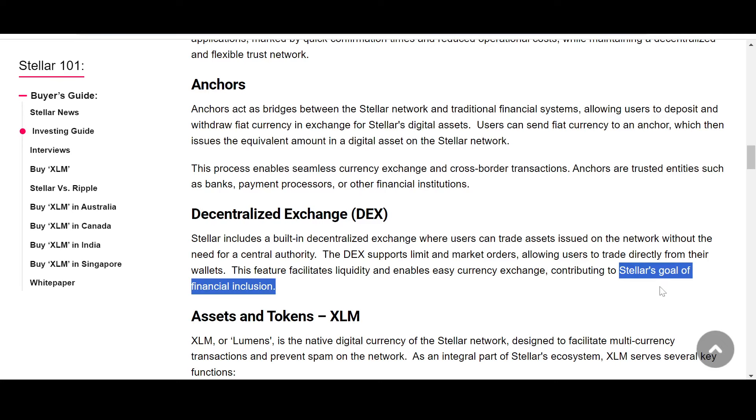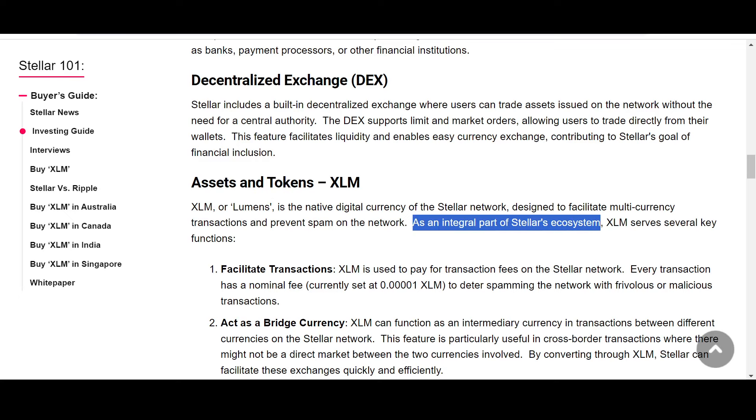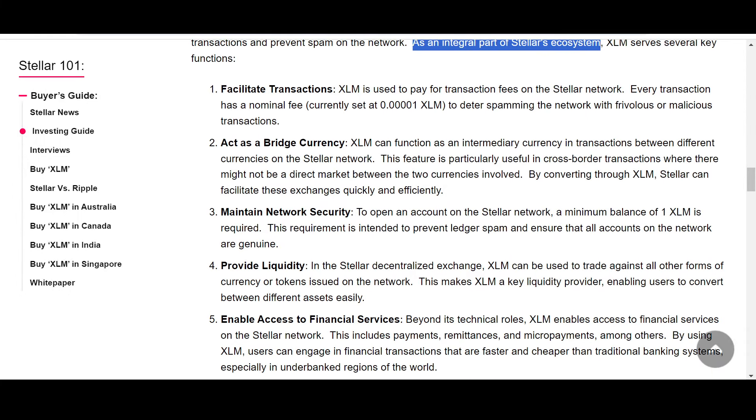XLM, or Lumens, is the utility coin of Stellar's ecosystem. XLM serves several key functions. First, to facilitate transactions: XLM pays for transaction fees on the Stellar network — every transaction has a nominal fee to deter spamming. Second, as a bridge currency: XLM can act as an intermediary currency in transactions between different currencies, particularly useful in cross-border transactions where there may be no direct market between two currencies involved.